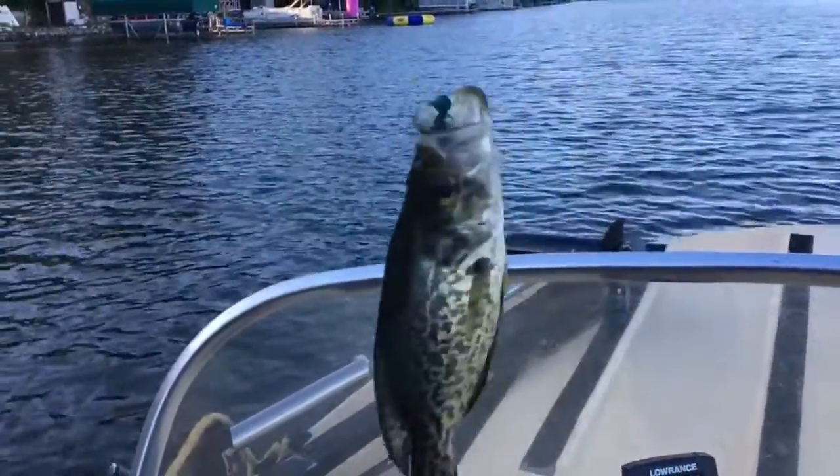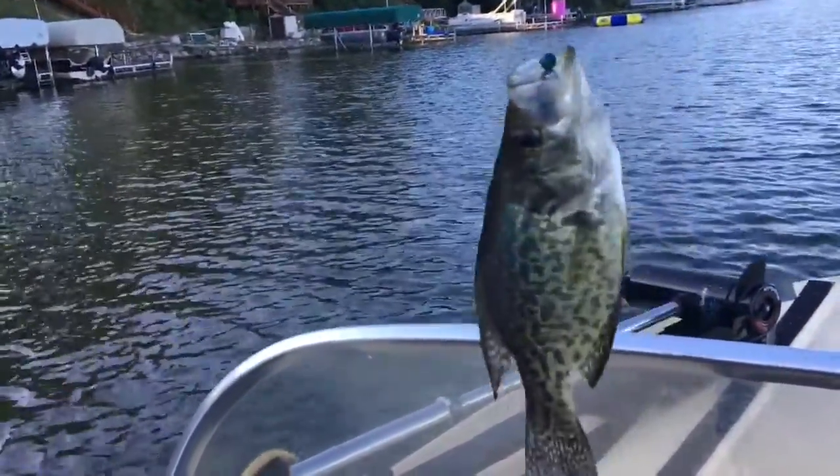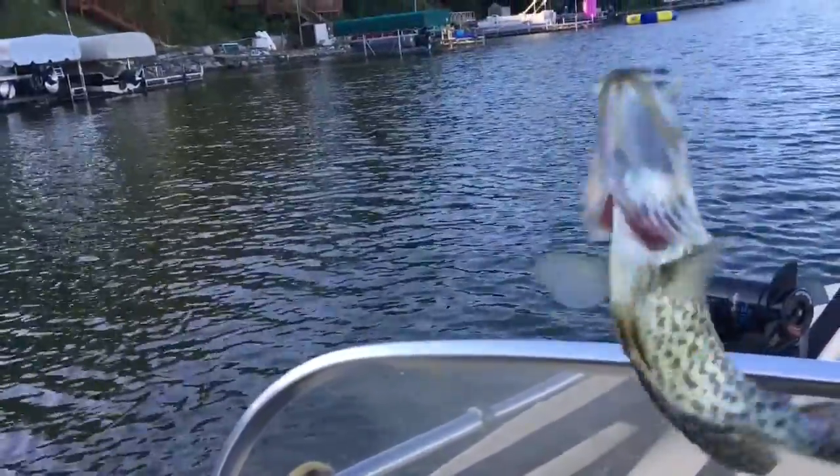And here goes fish number one. And here's number two — got a black crappie. Went after that four inch swimbait pretty good. We'll put him on a stringer and see how the rest of the day goes.